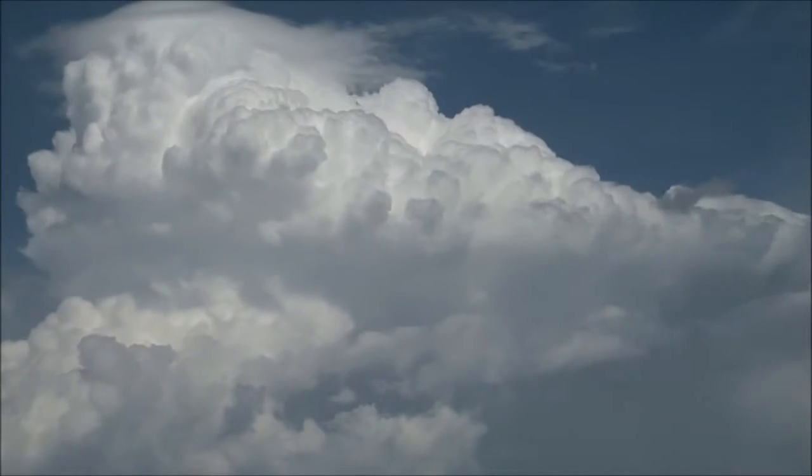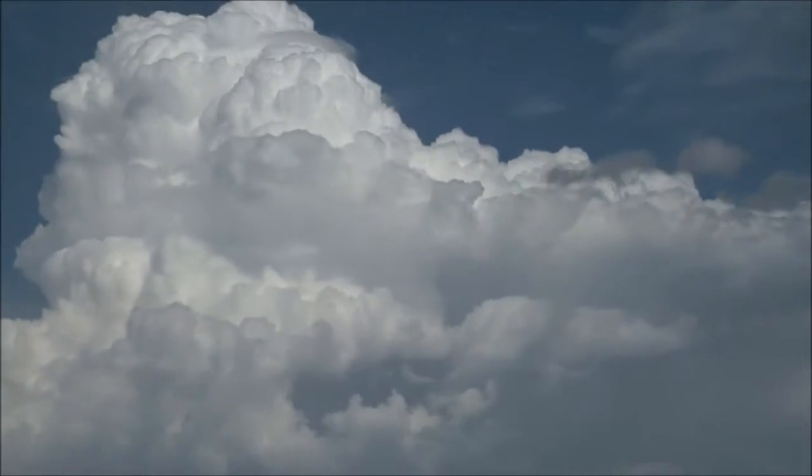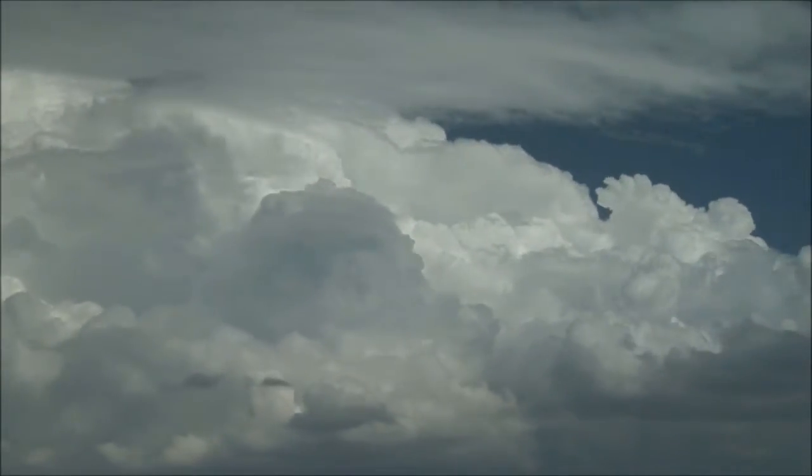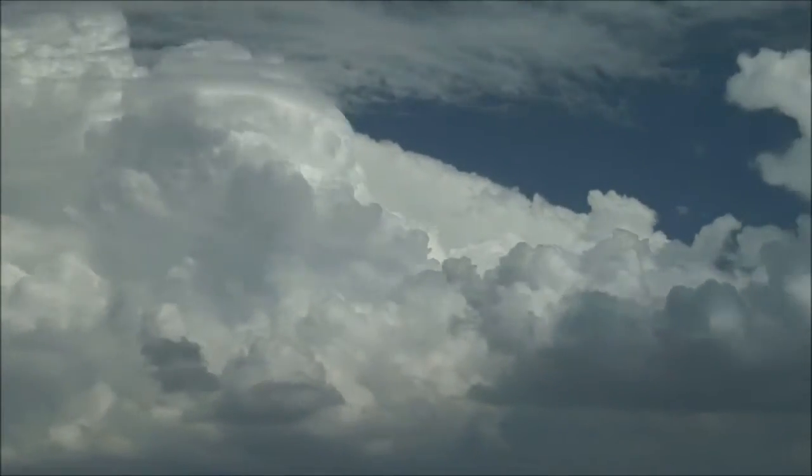Deep within their roiling clouds, thunderstorms hold an elusive surprise. Under just the right conditions, they produce some of the highest energy radiation naturally found on Earth.